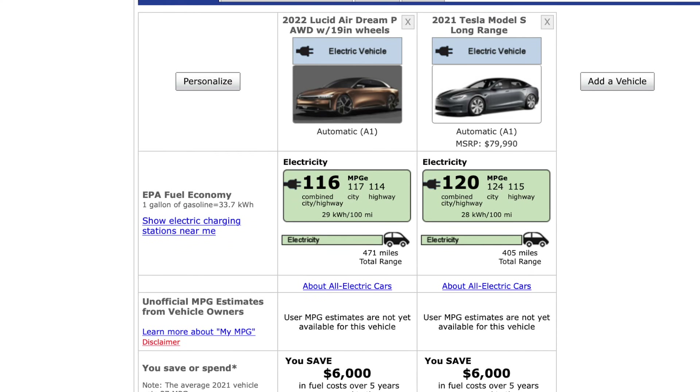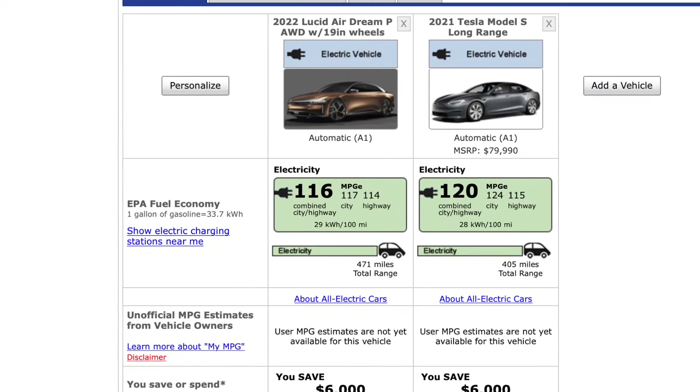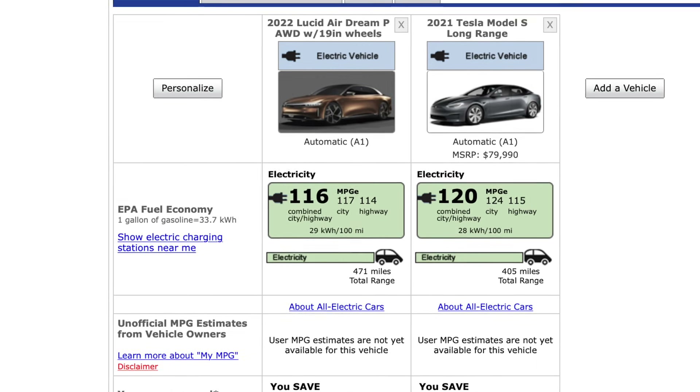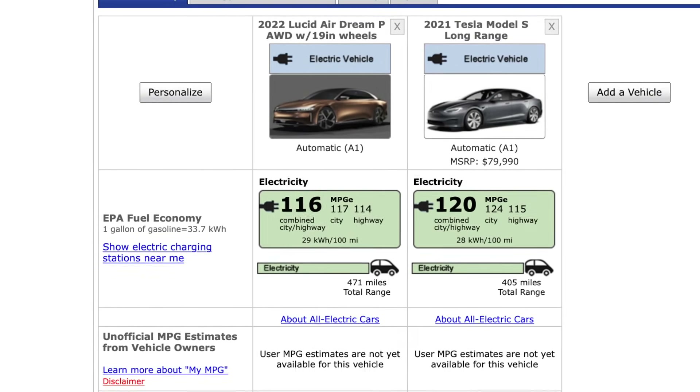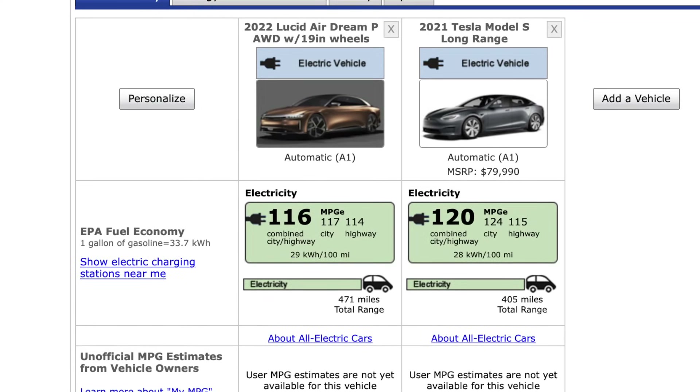I'm curious if Lucid is actually using larger battery packs than they originally claimed, because these numbers don't lie. The performance version is going to have more horsepower so it consumes more energy — I'm not saying it's a worse vehicle — but the miles per gallon equivalent is lower than that of the Model S for both city and highway driving. And yet the range is 471 miles, which is not a 13% range increase over the long-range Model S — that's more like an 18% increase, assuming you'd achieve the same efficiency as the Model S, which they didn't on this trim.